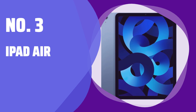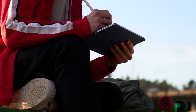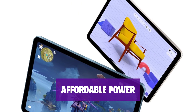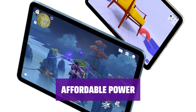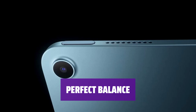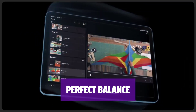Number 3: iPad Air. Looking for more power than the entry-level option but not ready to splurge on the top-of-the-line model? The iPad Air is just right. With a design similar to the Pro and support for the latest Apple Pencil, the iPad Air offers high performance at a lower cost. For artists, students, and anyone seeking a blend of price and power, the iPad Air hits the sweet spot.